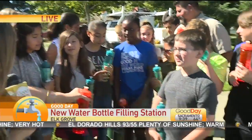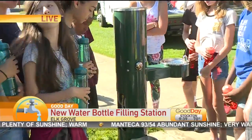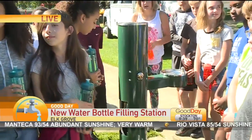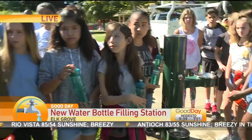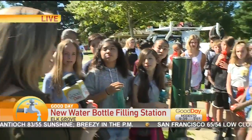Right behind little Morgan here, we have a very important water filling station. Umare, will you tell me about this water station? So this water bottle filling station was installed here because we need to make it so that there's not a lot of marine plastic going into the ocean. That's a very important mission.